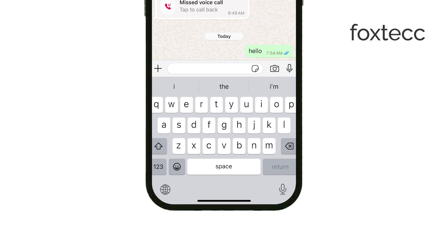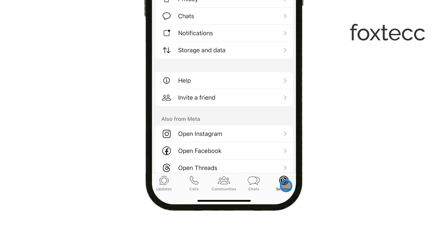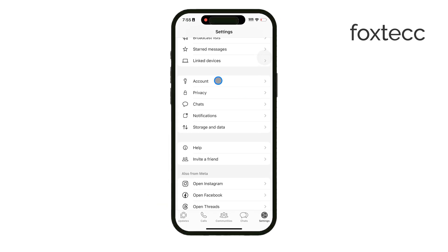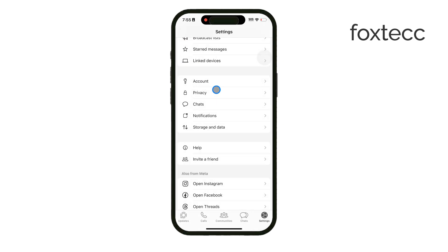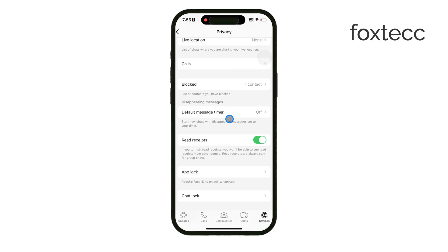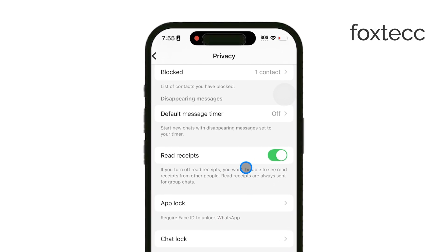To get started, open WhatsApp on your iPhone. In the bottom right corner, tap on Settings to open up the main settings menu. Next, select Account and then go into Privacy. In the Privacy section, you'll see an option called Read Receipts. By toggling off Read Receipts, you're effectively stopping those blue ticks from showing up when you read messages.